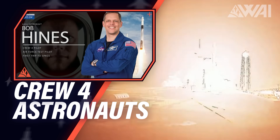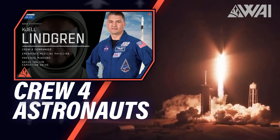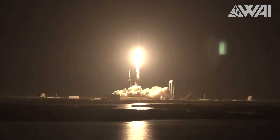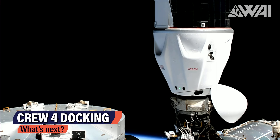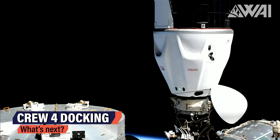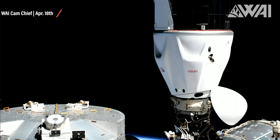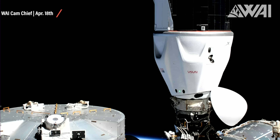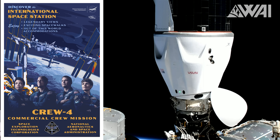Sending up astronauts Heinz, Christofferetti, Watkins, and Lindgren towards the International Space Station. On top of the booster, Crew Dragon Freedom on its maiden launch. 16 hours later, docking occurred, and the crew is now in full swing working on the tasks of Expedition 67 — as SpaceX states, enjoying legendary views, exciting spacewalks, and out-of-this-world accommodations. A return of the capsule is planned for June, and Crew 4 will return from space in September. Good luck and have fun!